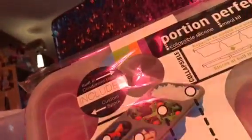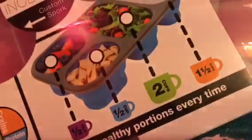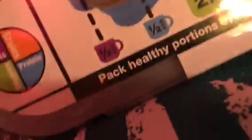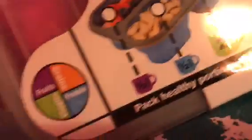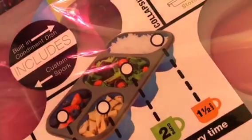This is a Portion Perfect, a collapsible silicone meal kit. It's purple and has sections for fruits, veggies, protein — a nice half-cup section — and grains, so you can put rice in it. It has a built-in containment disc. The lunch cube is from Systema, and this one is from Portion Perfect. They're both different things, and I can't wait to use them both.